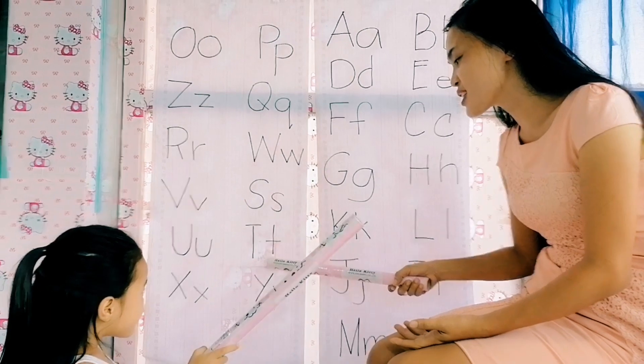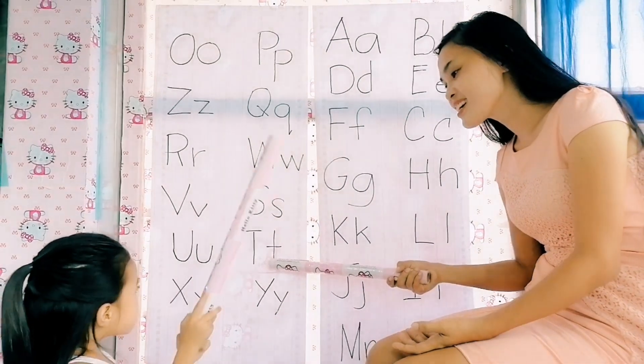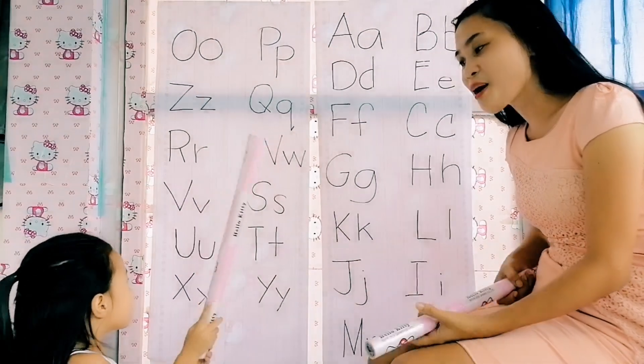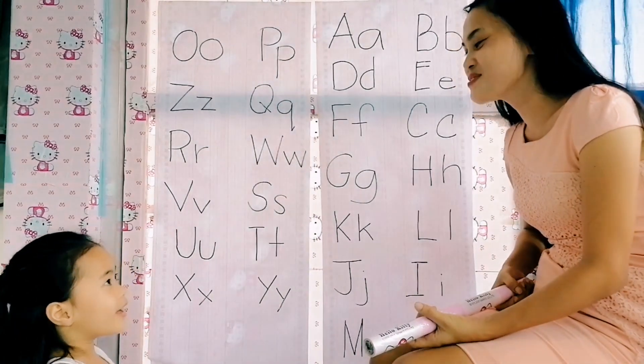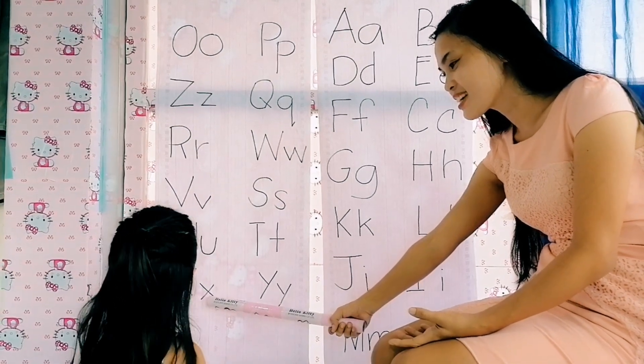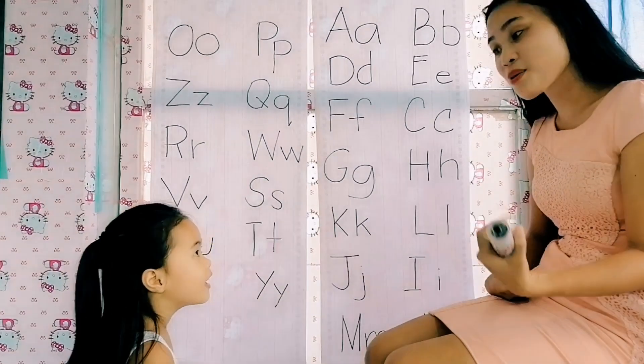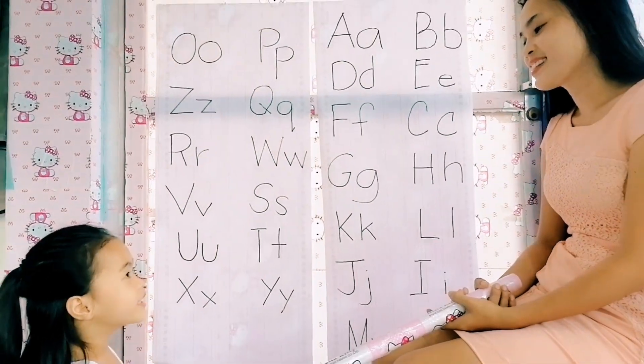This is letter T. Okay, T reads — is it a vowel or a consonant? Consonant. Very good. Next, what letter is this? X. Very good. Is it a vowel or a consonant? Consonant.